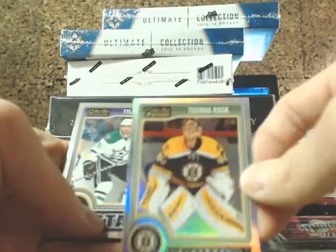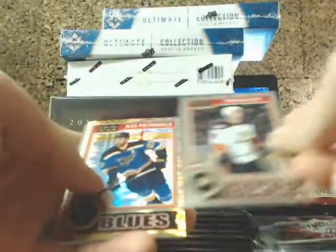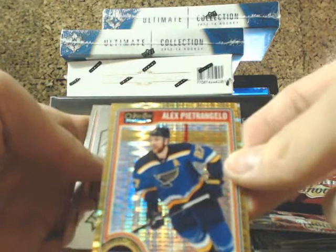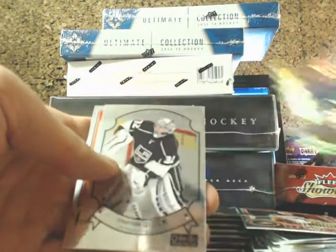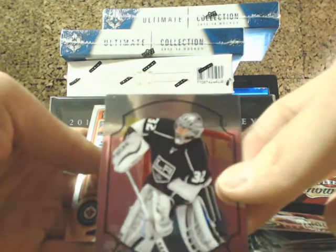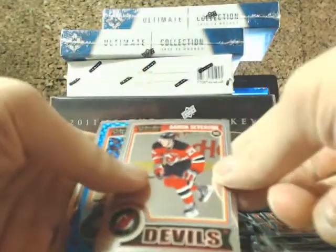We've got a refractor of Tuukka Rask. And we have a Seismic Gold of Pietrangelo for the Blues, number 50, and Jonathan Quick for the LA Kings.